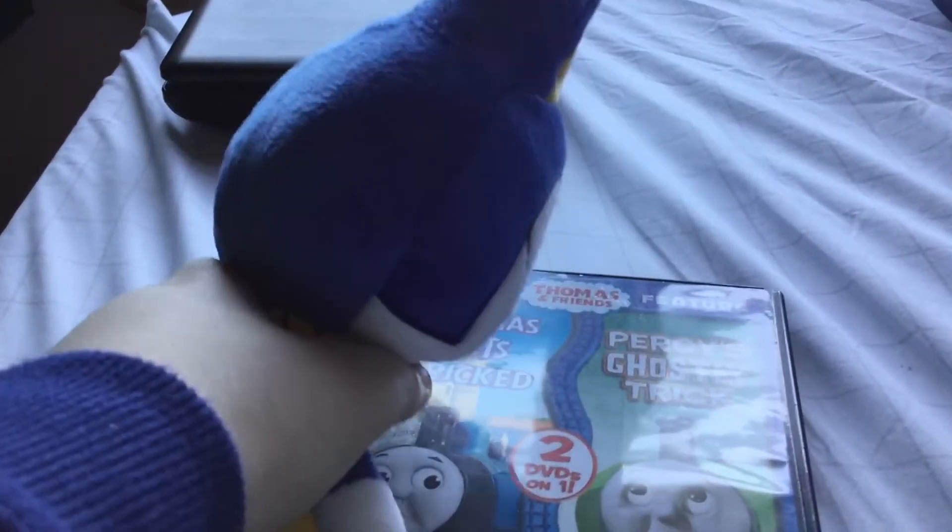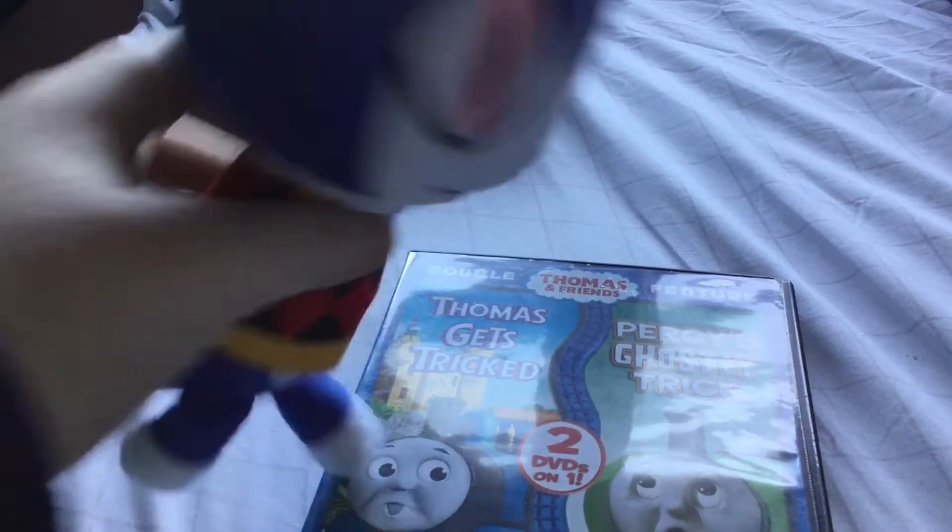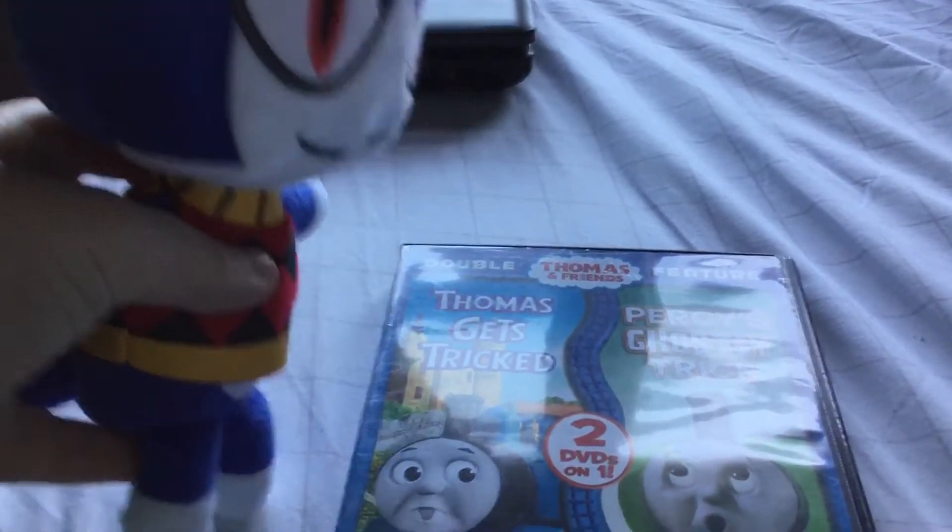What a beautiful day. Now that I finally have a double feature of Thomas Gets Tricked and Percy's Ghostly Trick on DVD, and can finally go watch it.